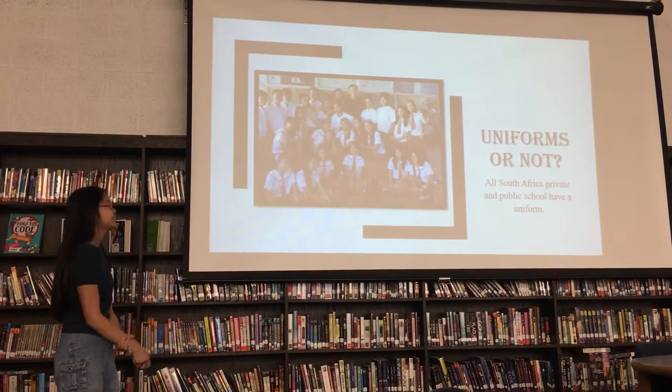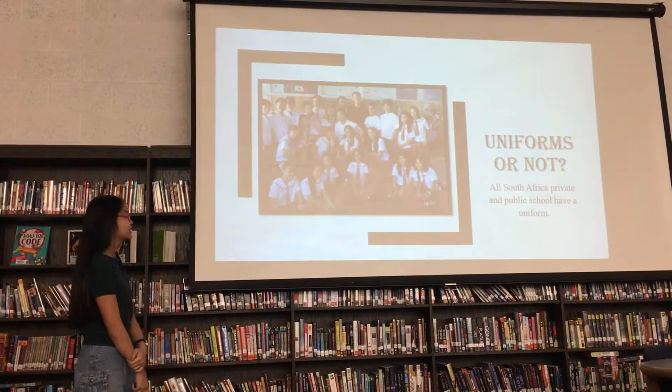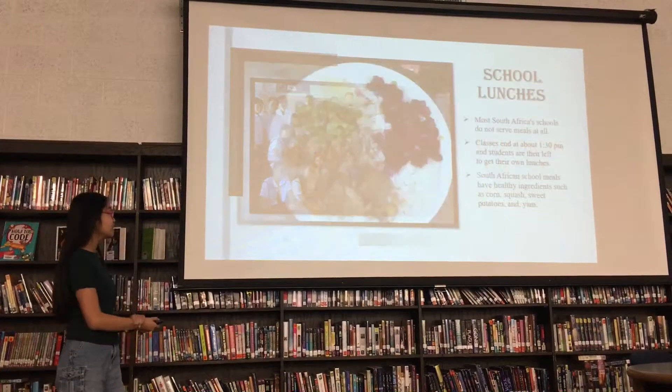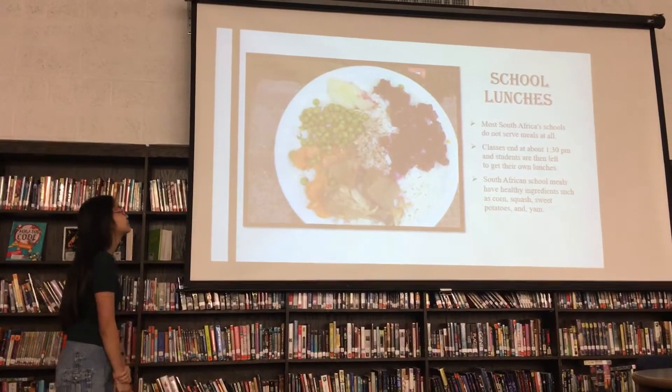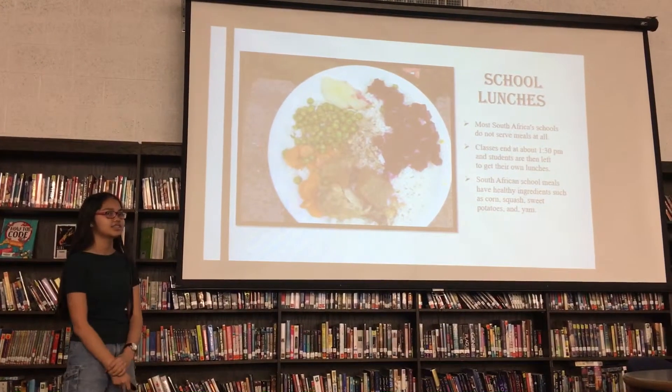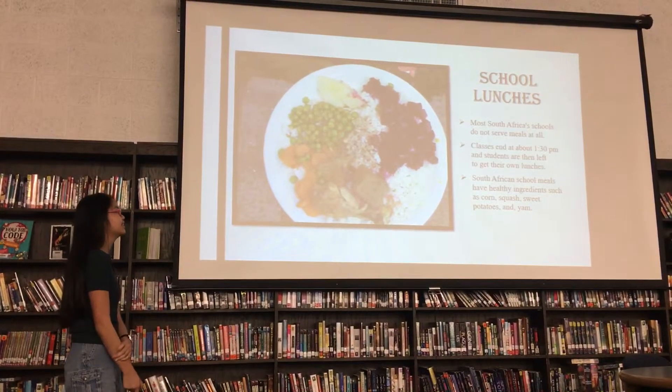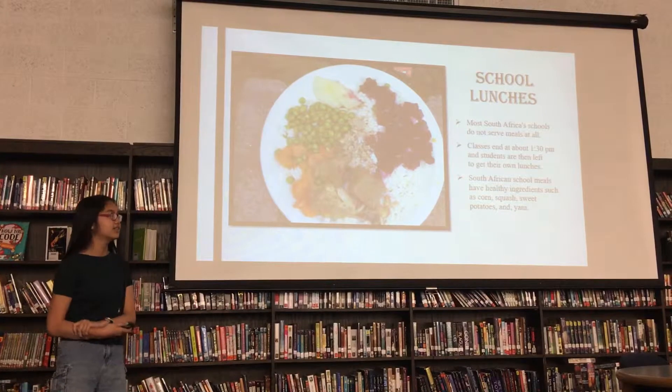In South Africa, they do have uniforms. All South African private and public schools have a uniform. There are school lunches, but most South African schools don't serve school lunches. If they do, classes end at 1:30 and students go home to get their own lunches.